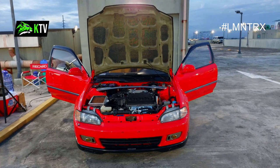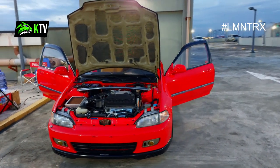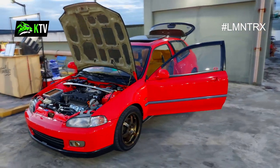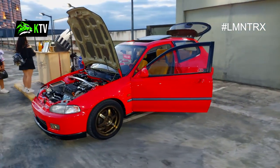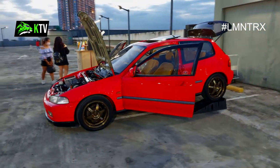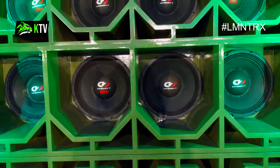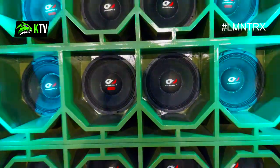This red Honda Civic two-door hatchback from the 90s opened up its doors for everyone to see — from the engine to the seats and even the trunk at the back. There's also a sunroof that's open. I like the gold rings from the race engineering. It's already quarter to 6 PM and time to kick off the party.